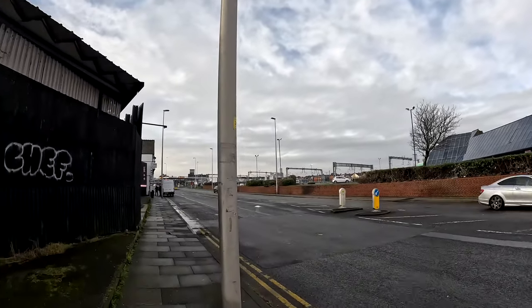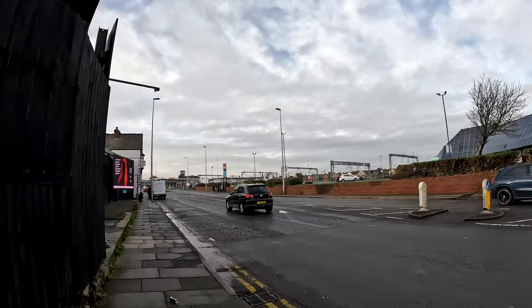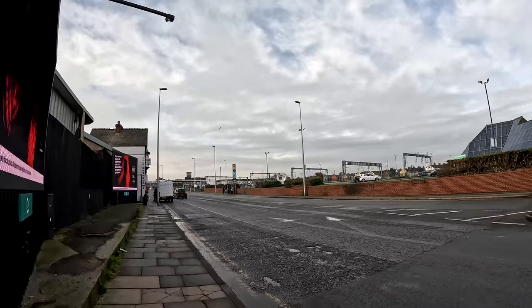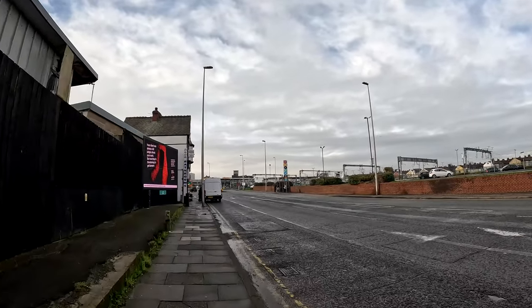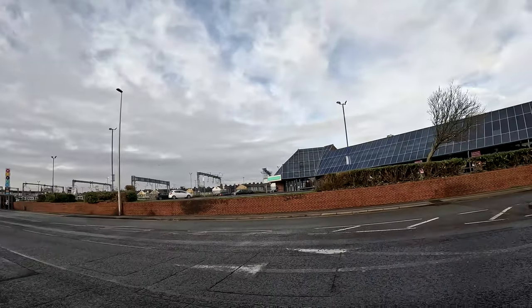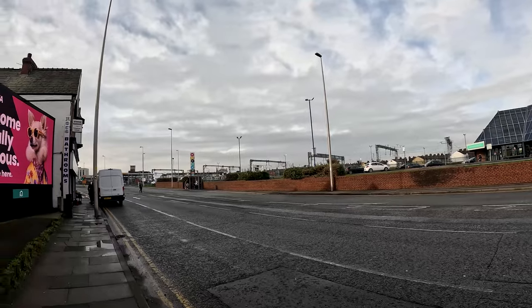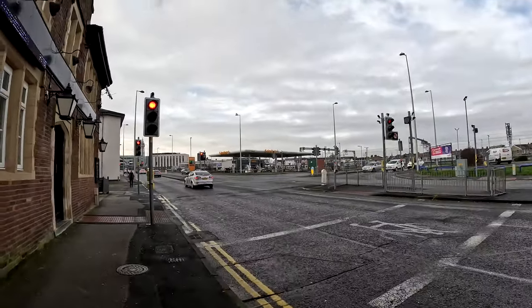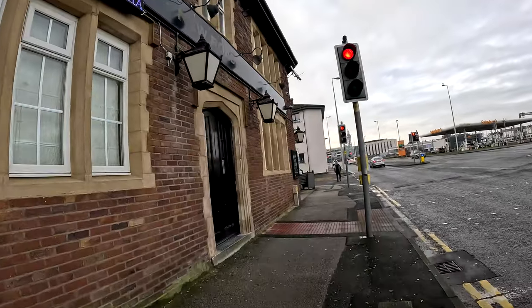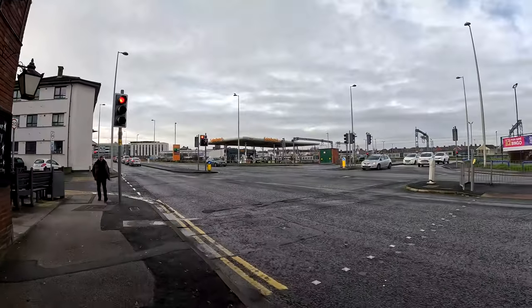It might go bigger, but I'd definitely not go smaller. And just across here we've got Stingford's petrol station, and there's a hair salon on the corner.